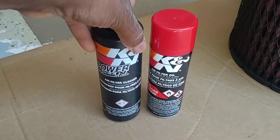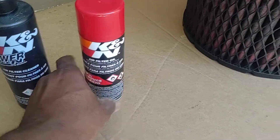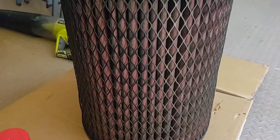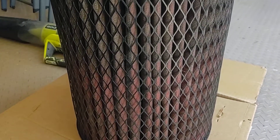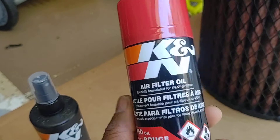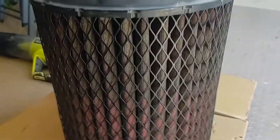I went to the store and bought this K&N package — a two-piece package with a filter cleaner and oil. Big mistake. The filter was doing fine all by itself. I washed it out, let it dry, applied the cleaner, and then applied the oil with just a light application. I think that oil made things worse.